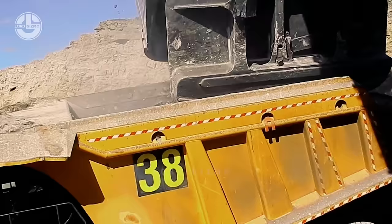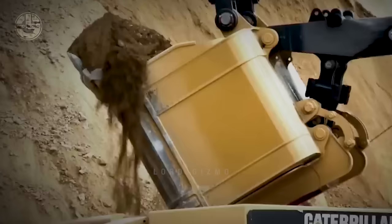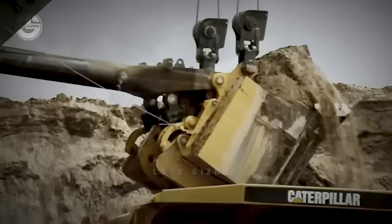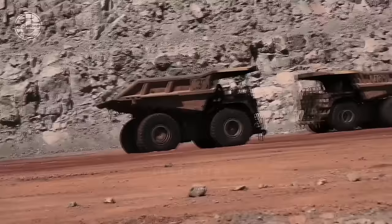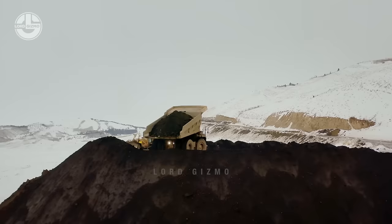Lastly, the dipper is returned to the dig face to take more material. On average, an experienced rope shovel operator completes a dig cycle in 28 to 80 seconds. Ideally, an operator must ensure minimal shovel hang time by optimizing the shovel swing angle. However, accomplishing this ideal load cycle is not easy, as the efficiency and safety of haul trucks maneuvering at shovels, crushers, and dumps vary dramatically with operator skill.